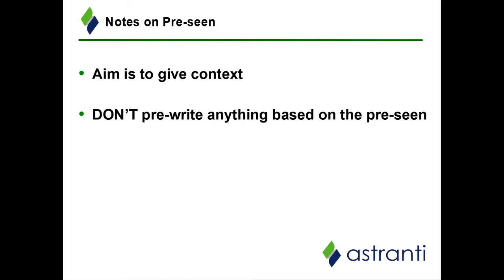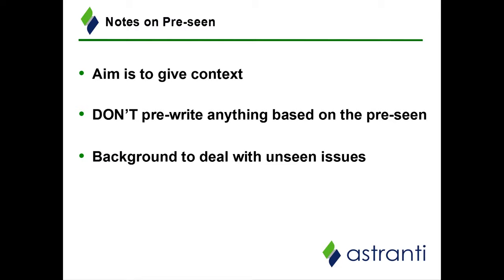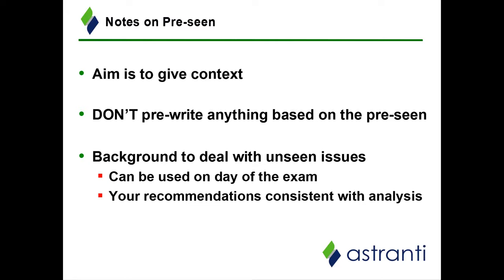I urge you to take this to heart: do not pre-write anything based on the pre-scene alone. In the exam you will be given a range of scenarios that you will have to respond to specifically. These unseen scenarios will include information that is not in the pre-scene, so if you go in with a pre-written answer based solely on the pre-scene, you are likely to write answers that do not answer the question posed. If you do not answer the question, you will not be rewarded. Instead, use the content we're providing to give you a background on the various topics to make it easier to adapt and respond to unseen issues. Do use the pre-scene, make recommendations consistent with your analysis, but make sure you answer the question and address the unseen issues directly and organically.